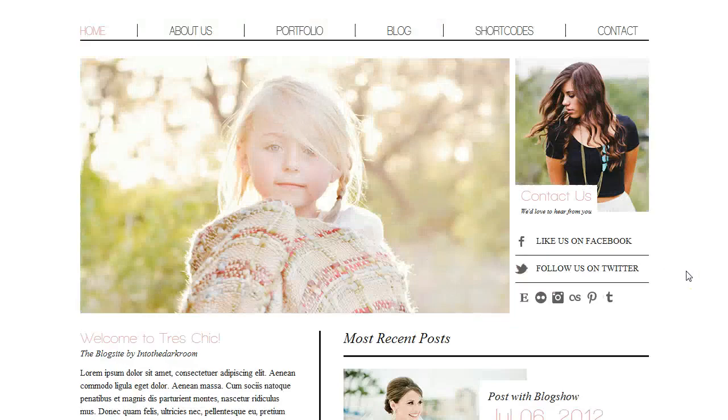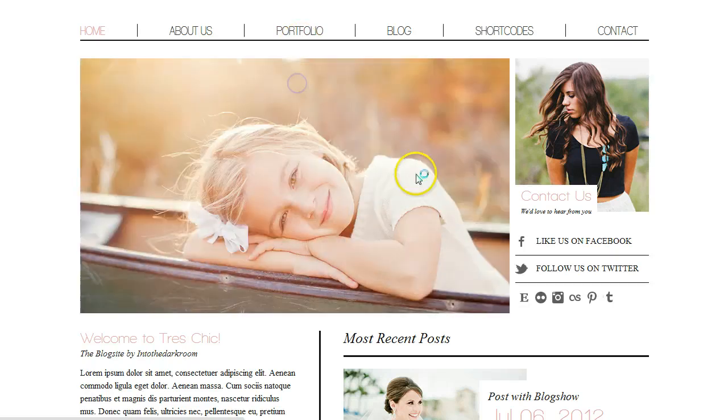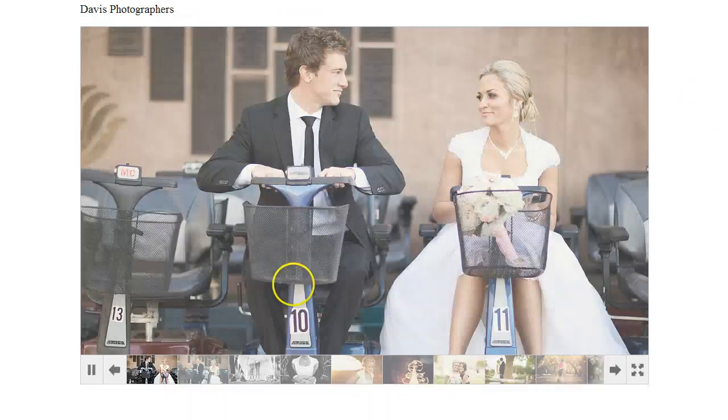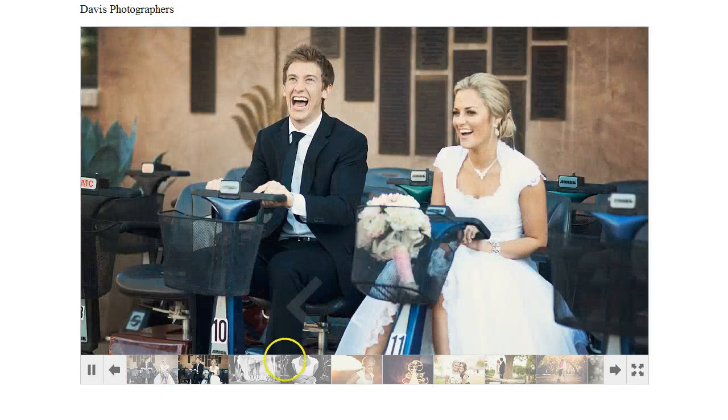All of our blog sites, including this one, come with our Blog Show product. I'm going to click on one of the pages that we've created with Blog Show, and you can see that we added Blog Show to this page — it's a great way to display your portfolio. We've broken it up into multiple pages, and you can read a little bit more about Blog Show on our website.